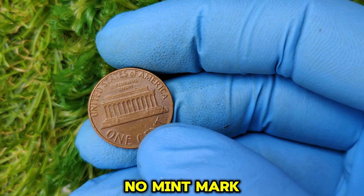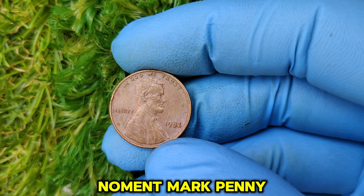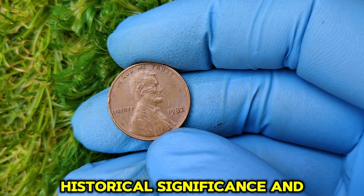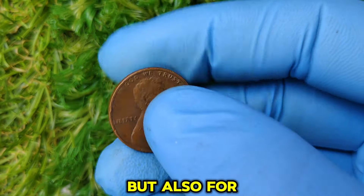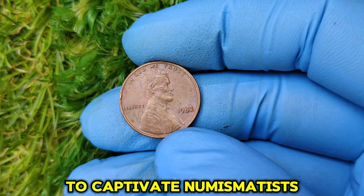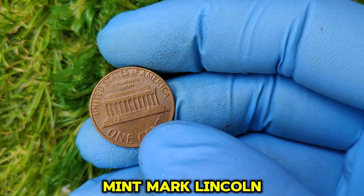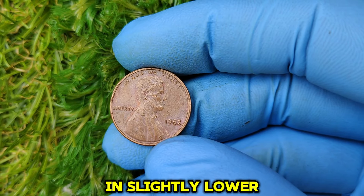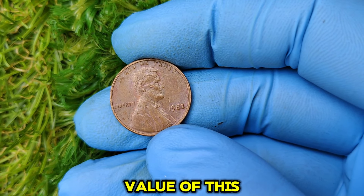The allure of the 1982 no mint mark penny lies in its fascinating story — it represents a pivotal moment in U.S. minting history, combining rarity, historical significance, and a touch of mystery. Collectors around the world are willing to pay top dollar for this coin, not just for its rarity but for the chance to own a piece of American monetary history. As of today, a top-condition example is valued at $19,872, and auctions have seen coins go for tens of thousands, proving the enduring value in the collector's market.